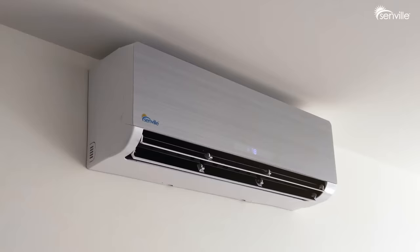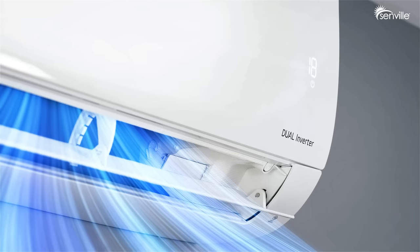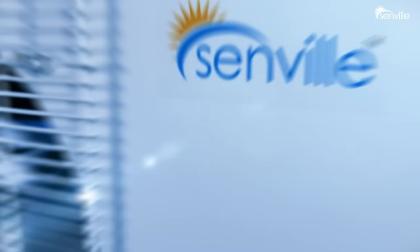Enjoy comfort cooling with zero temperature fluctuations and built-in dehumidification and fan functions at all times. Save up to 15-20% of your energy costs with eco-friendly and highly efficient inverter technology.